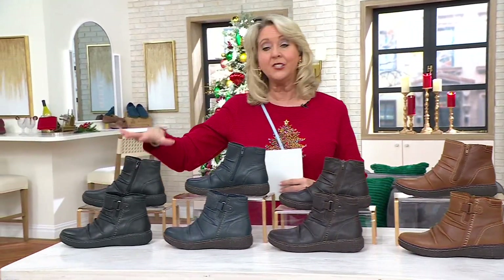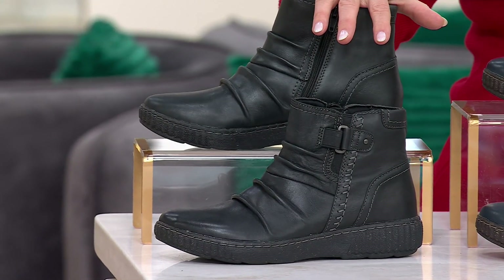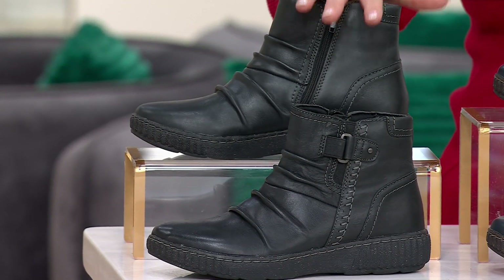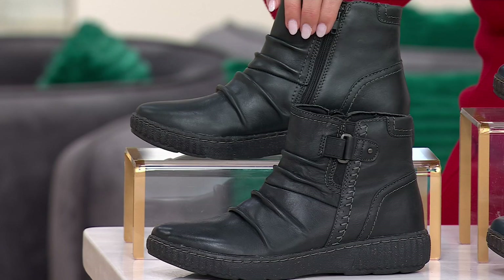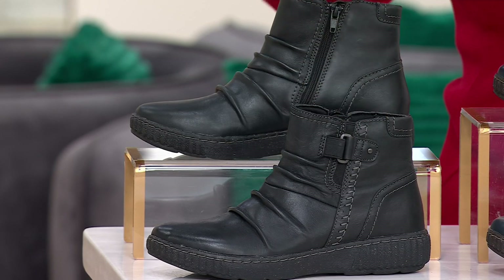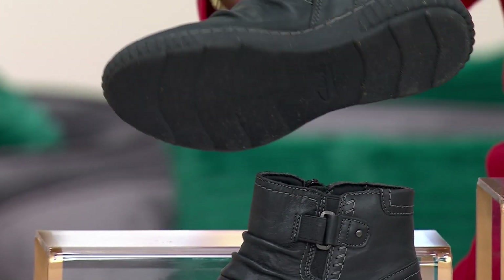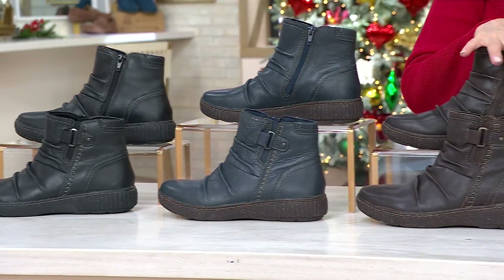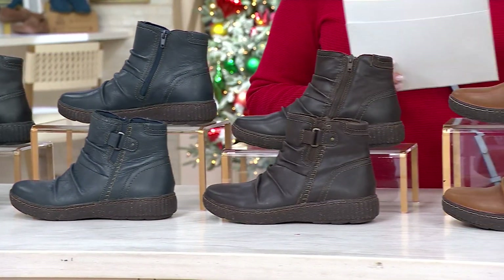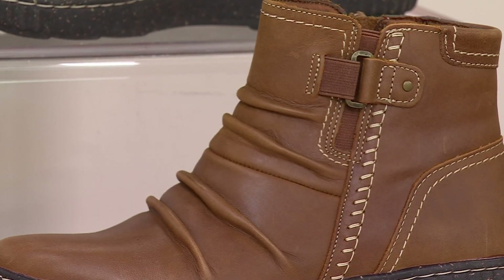Starting on this end, these are the black — that's the first color to go. So if you want these in black, order right away. You can see it has a zipper on the inside, and the bottom is called Caroline Orchid. We also have navy, dark brown, and tan — and tan is actually the most limited.